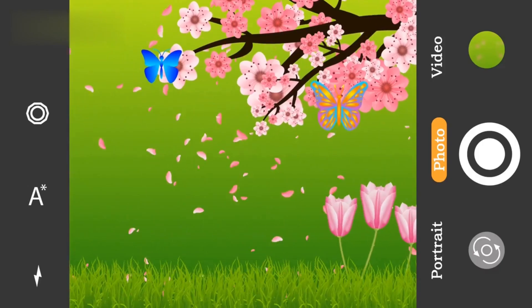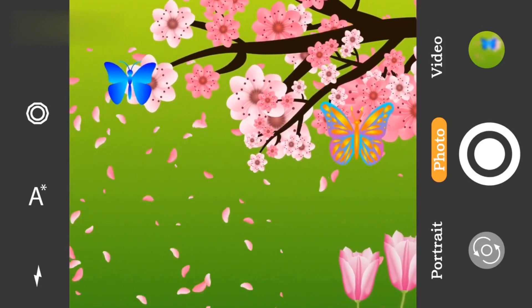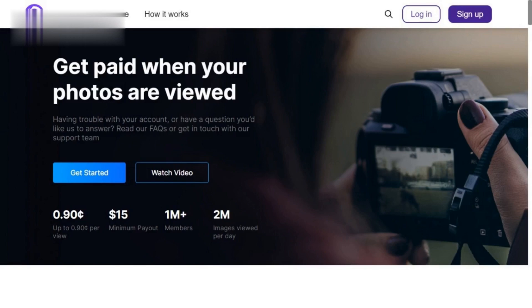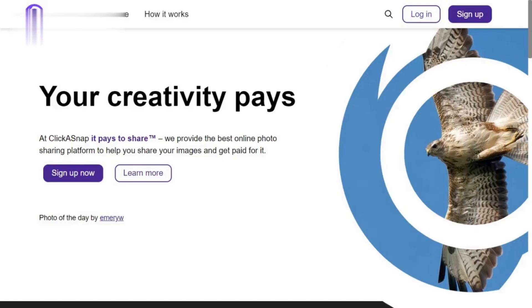So, are you ready to turn your snaps into stacks? Clickasnap offers a unique opportunity to monetize your photography. With the right approach, you can build a thriving portfolio and watch your earnings click their way up. Remember, it's all about quality content, engagement, and a little bit of hustle. Now go forth, capture the world, and make Clickasnap your cash cow.